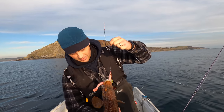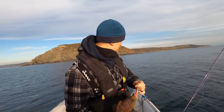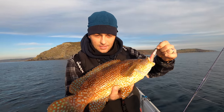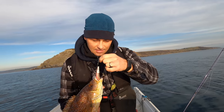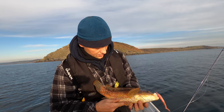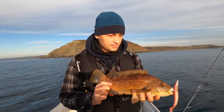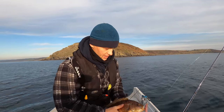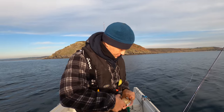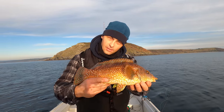Not the target species but still very nice to see — a big spotty ballan wrasse. They are stunning aren't they, look at them teeth in there. Not what I wanted to catch but when they're this good looking I don't mind catching them. What a beauty!